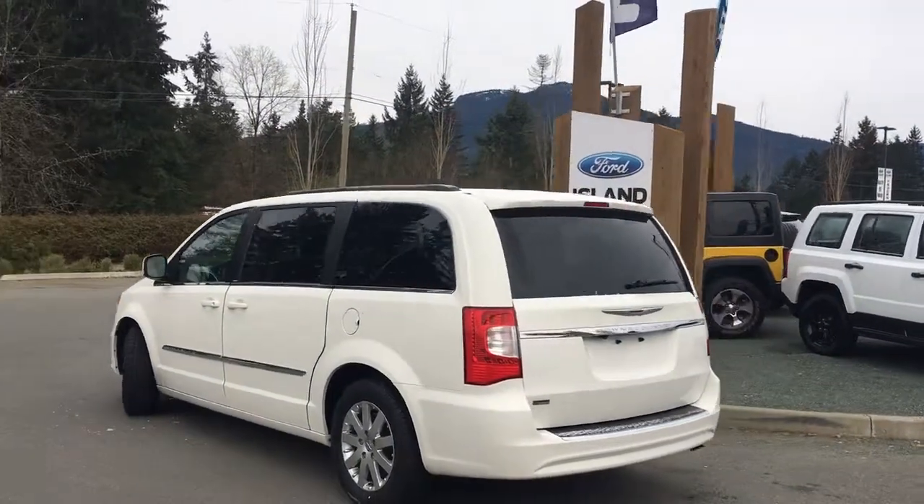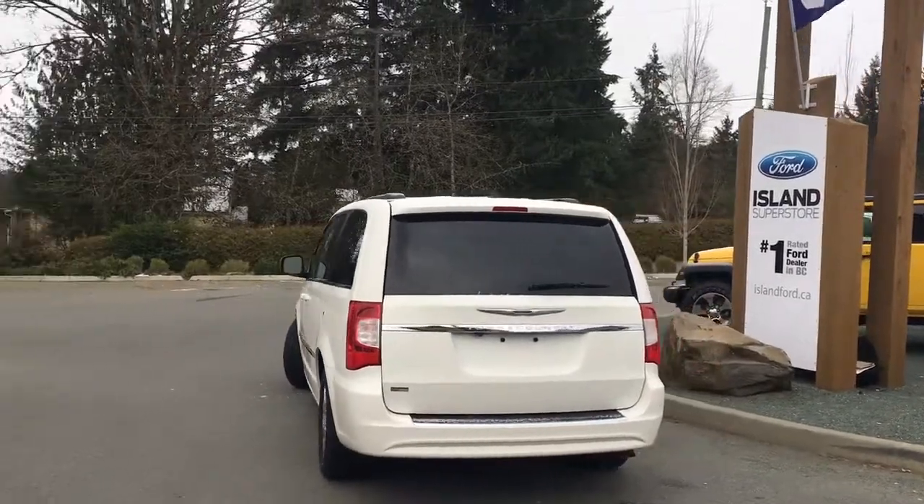It's really easy to get into this van — just talk to our sales team. They'd be happy to take you out on a test drive.